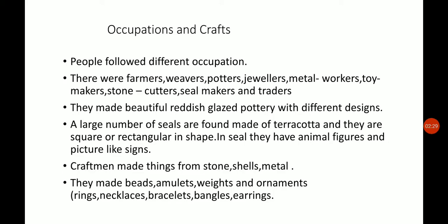They made beads, amulets, weights, and ornaments. In terms of ornaments, they made rings, necklaces, bracelets, bangles, and earrings. They also made terracotta toys — small bullock carts with clay, ships, boats, and figures of animals.